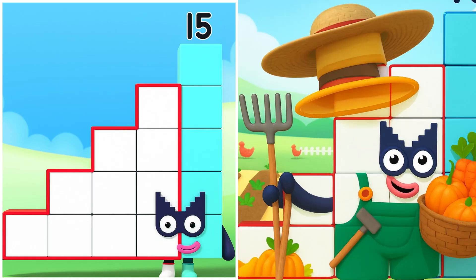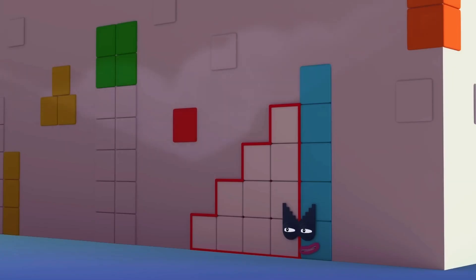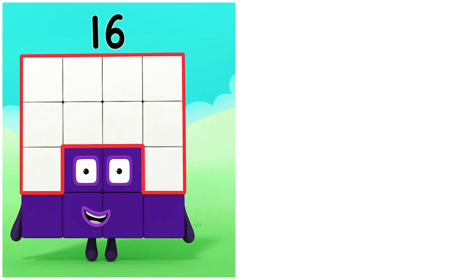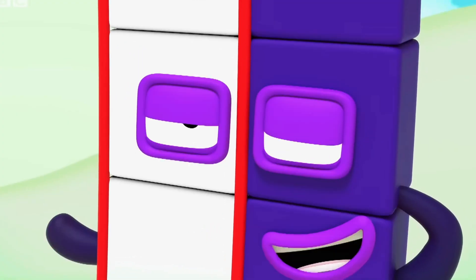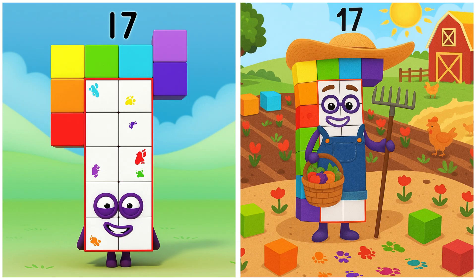15. Fifteen's collecting the big veggies. 15. Fifteen's harvesting the tasty veggies.